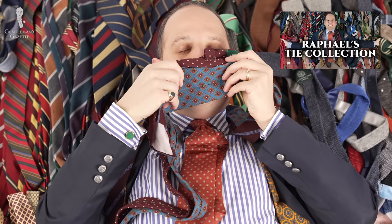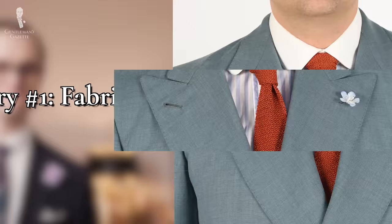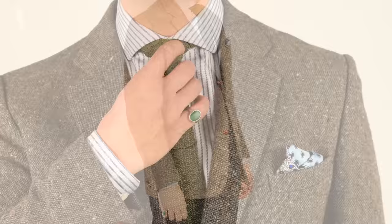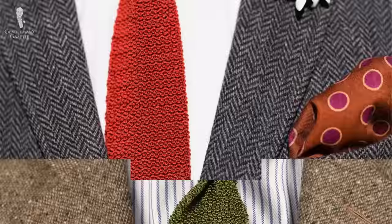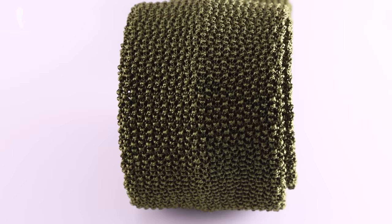We've broken up our picks today into three main categories, and the first category is ties that are differentiated by their fabrics and weaves. For our first tie on the list today, we're going with a knit tie in a solid, bold color. If you're looking to stand out without an over-reliance on wild colors or crazy patterns, unique textures are going to be the best way to do so. And if you do want to incorporate a bolder color into your outfit, doing so will be easier if you use a solid colored piece. Put these two ideas together and you've got our first pick: a solid knit tie in a bold color.